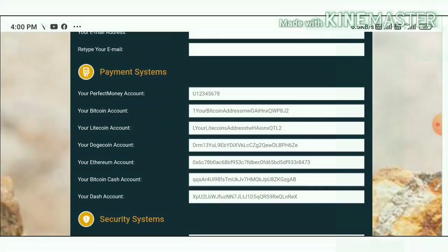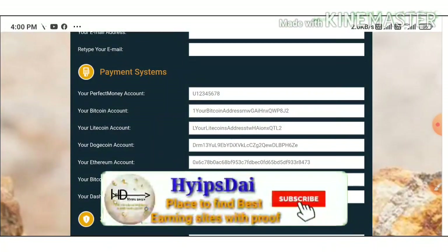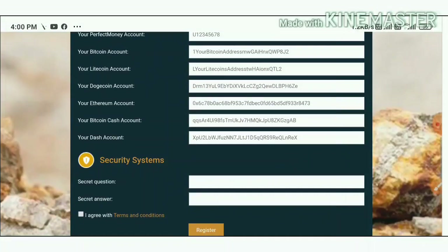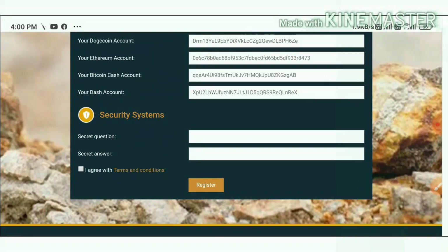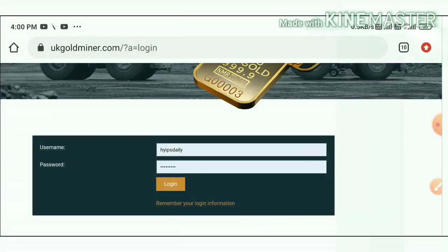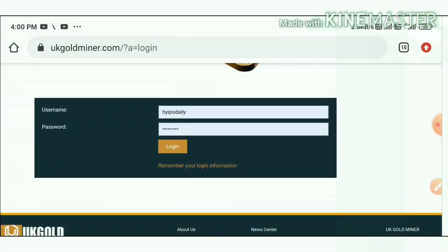After that, you have to enter your payment details like your Perfect Money ID, Pay ID, Bitcoin address, Litecoin address, etc. Then choose a security question and answer to help recover your account if you forget your login details. After completing this, agree to the terms and conditions and hit the register button — your account will be created.